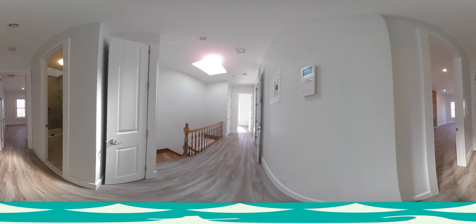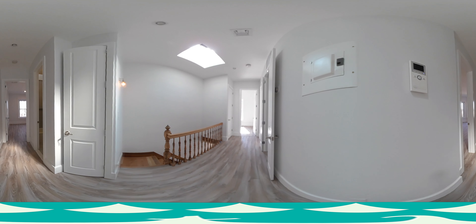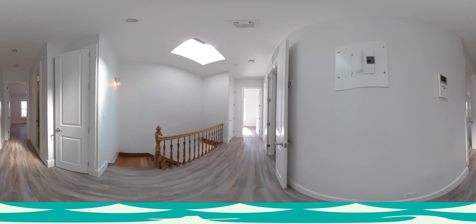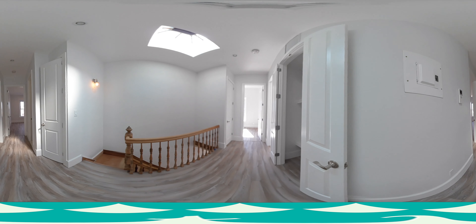As you walk down the hallway that connects the master bedroom and the smaller second bedroom, you'll notice that there is video access to the outside doorbell and large closet space for storage, as well as a skylight.